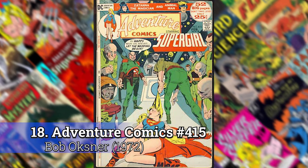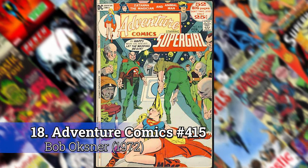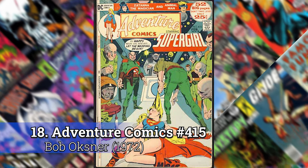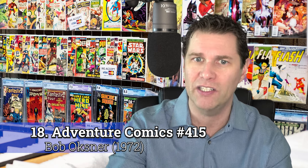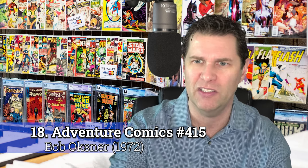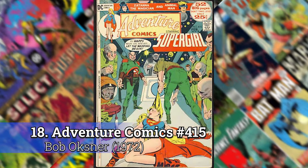Number 18: Adventure Comics number 415 by Bob Oxner. This one always disturbed me a little bit because it's got Supergirl knocked out cold — she's very vulnerable — being dragged to the altar and forced to be married by these creepy-looking aliens. So that cover always bothered me a bit.